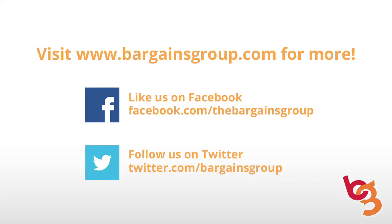For great totes, cinches, and cooler bags, please give us a call at 1-877-868-5655, or you can always check out thebargainsgroup.com.